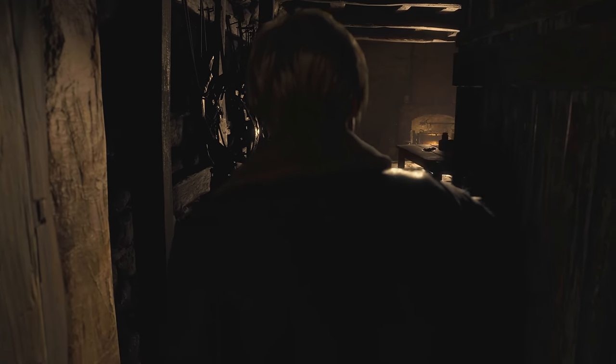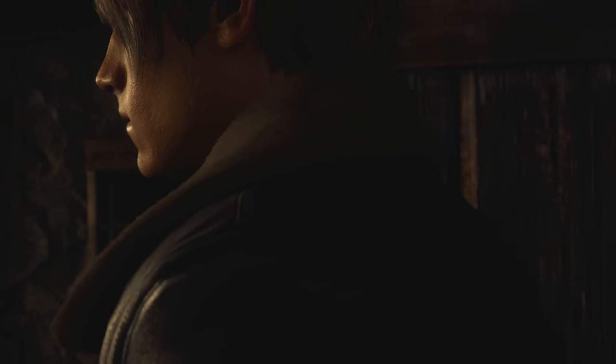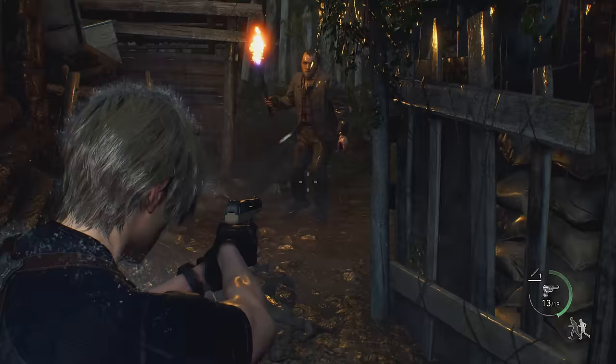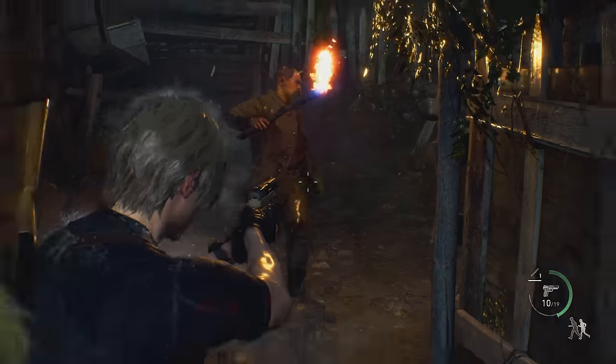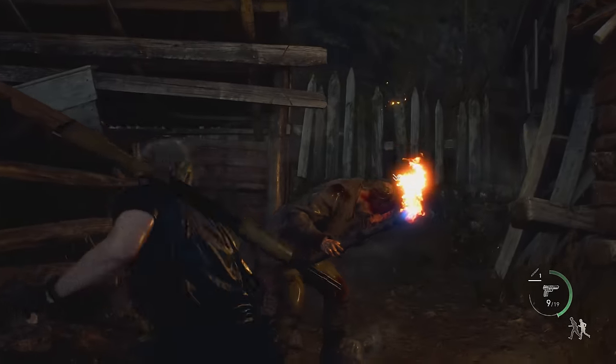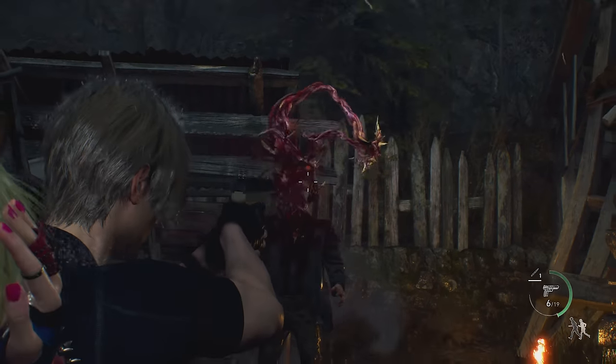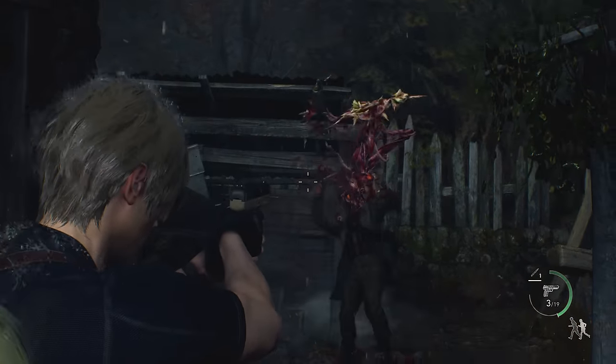Last week the Resident Evil 4 Remake was released, and with it came a whole bunch of easter eggs, secrets and hidden details that people may have missed. In today's video we're going to be taking a look at 20 easter eggs, secrets and hidden details in the Resident Evil 4 Remake, though admittedly there is definitely more of an emphasis on hidden details and mechanics.